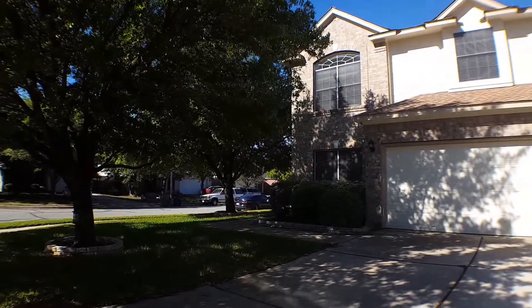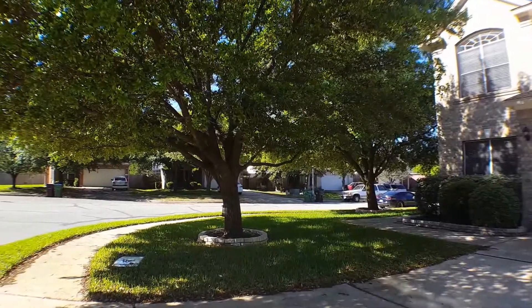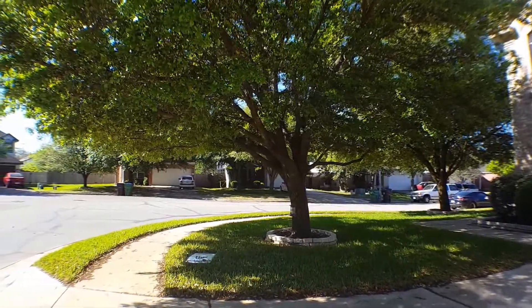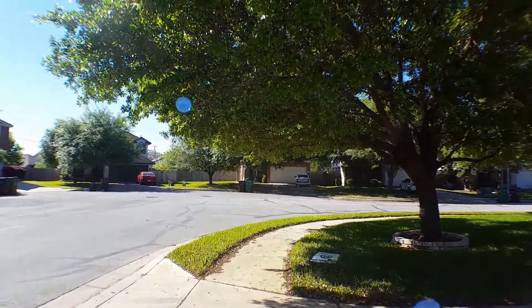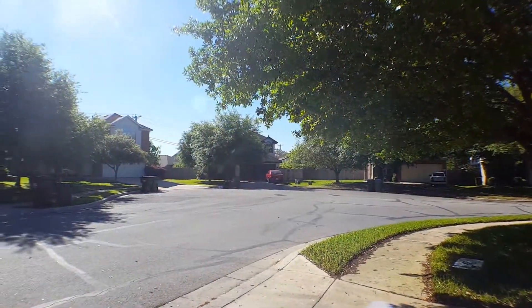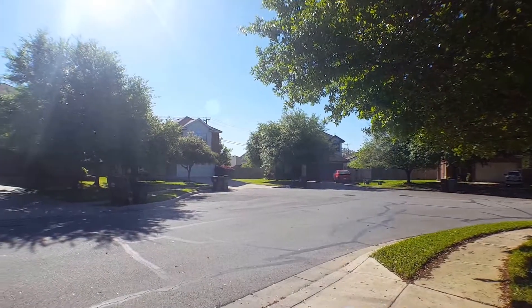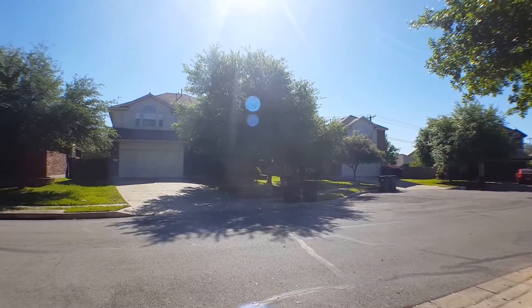This home is conveniently located with quick access to 79 as well as I-35 and the toll road. It is also just minutes away from the Dell Diamond. You can actually watch the Friday firework displays every home game during baseball season right from your backyard.